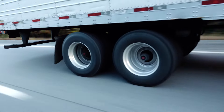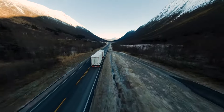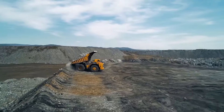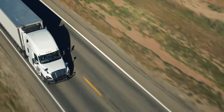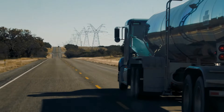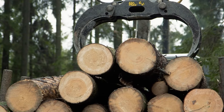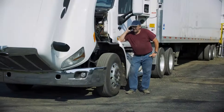Today's heavy-duty engines are running for more miles and more years than ever before, going the distance to move heaven and earth. They maximize productivity and fuel economy by running at higher temperatures for more service hours. These big-time efforts test an engine's limits, so the coolant you choose can be make or break.